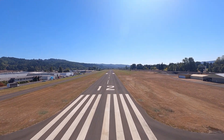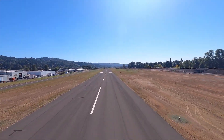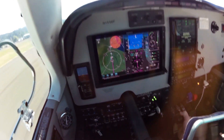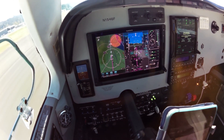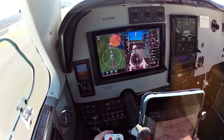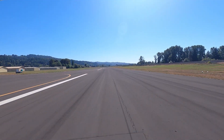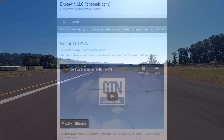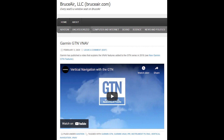I'm glad no one was watching from vultures row above the flight deck. The firm touchdown was a reminder that the GFC 600 doesn't feature autoland, and I hadn't adequately compensated for the steeper-than-normal approach. To learn more about the VNAV feature, watch the video produced by Garmin — you can find more details and a link at my blog.